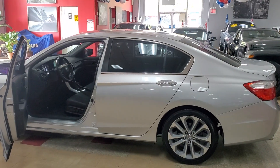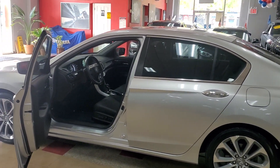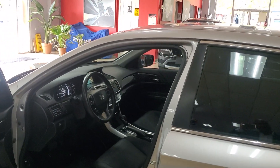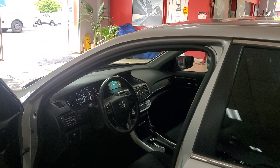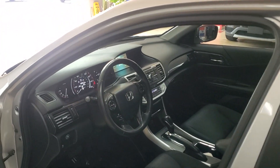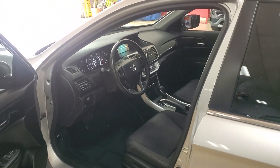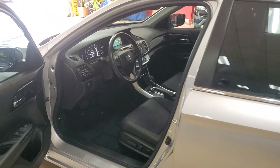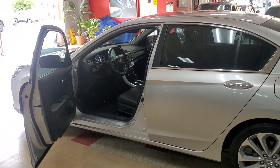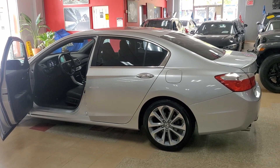This one will definitely go to a special home, so if you don't want to miss out, definitely come take a look at it. It's ready to go — all gassed up, new tires, oil change is done. It's a certified car, you have a warranty, you're good to go. Come check it out for yourself and let's send you home in this one. As always, take care of yourselves and we'll talk again in the next video. Bye-bye. Really, really nice.